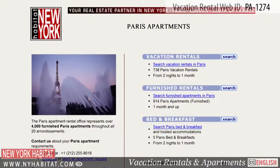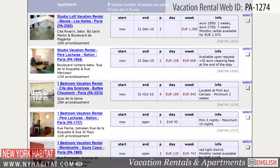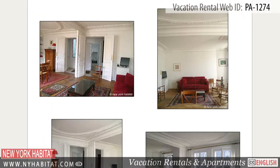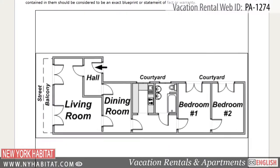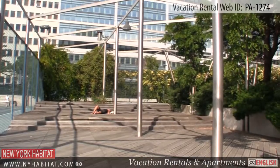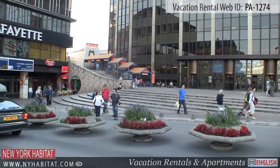Don't forget to visit our website at nyhabitat.com, where you can find more great vacation rentals, not only in the neighbourhood of Montparnasse, but all over Paris. Skip the boring hotel room and book a vacation rental with New York Habitat for your next trip to Paris. That's a wrap of our New York Habitat vacation rental video tour today. Thank you for watching and we hope to see you soon in the most romantic city on earth!